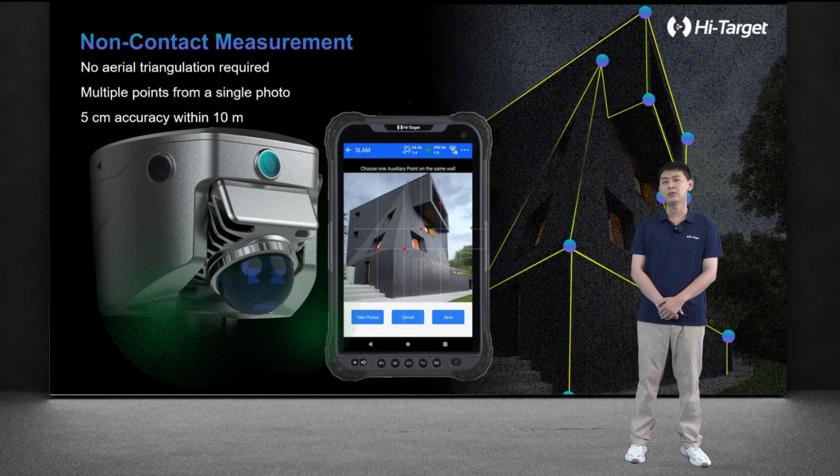It is a new non-contact measurement function, without the need for area triangulation, scanning, and goal solution. By overlapping LiDAR with the camera, you just need one photo, then simply click any pixel in the photo and you can get the 3D point cloud coordinates.